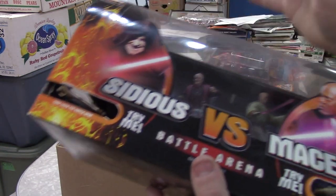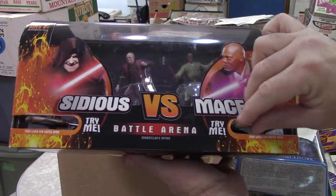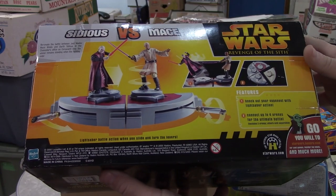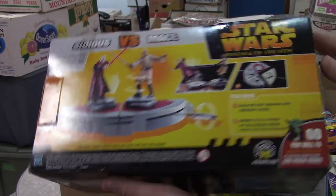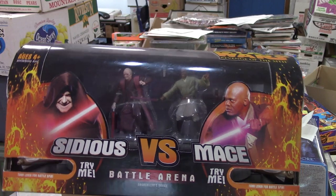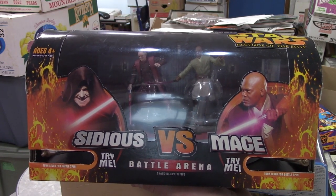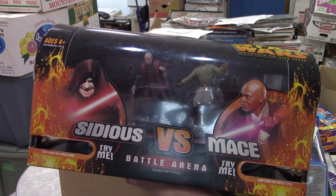And the last piece — finally, this is the last box. Sidious vs. Mace. That's kind of cool in there. I haven't seen this one — Revenge of the Sith. That might be my first Revenge of the Sith toy, actually. 2005. Not a bad-looking piece. Check out our other videos, check out our eBay store Majestic Collectibles on eBay and YouTube, pretty much everywhere near as I can tell. Thanks for watching.